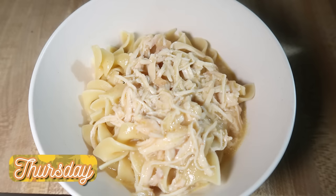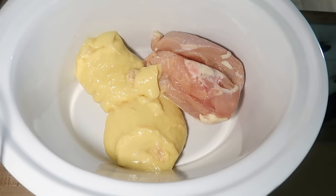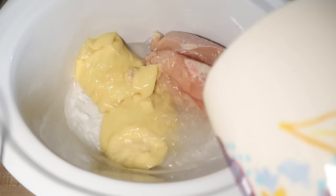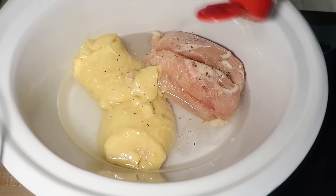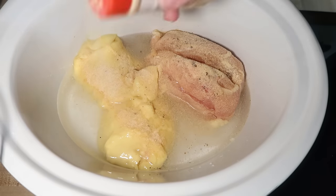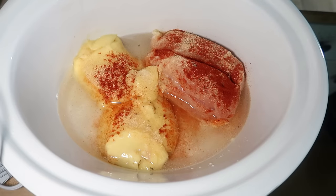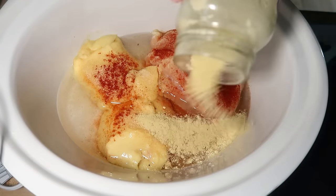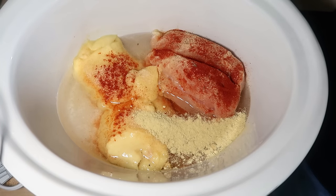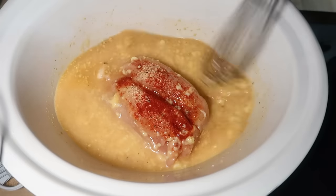The last meal of the week also came from Lemon8. I started with two chicken breasts in my crockpot — still slightly frozen, but that's okay. I added two cans of cream of chicken soup, two cups of water with some Knorr chicken bouillon to turn it into broth, and seasonings: garlic powder, onion powder, paprika, and pepper. I skipped extra salt since the cream of chicken and bouillon are already salty. I whisked everything together, got the chicken coated, and added a stick of butter. I cooked it on high for four hours since I started late, but you could do low for six to eight hours.